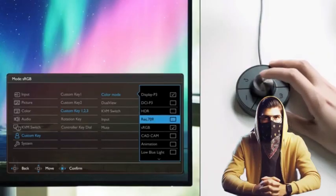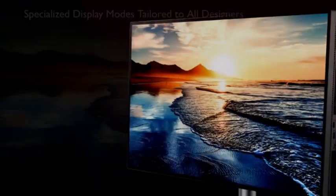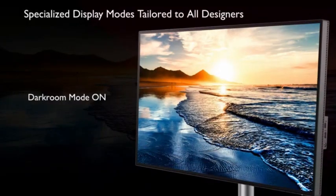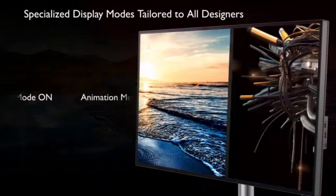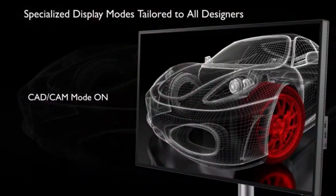The monitor features an IPS panel providing wide viewing angles and accurate color reproduction, which is critical for professional work requiring color precision. Many professional monitors, including the BenQ PD3220U, include factory calibration to ensure that colors are accurate straight out of the box. Some models also integrate adaptive sync technologies such as FreeSync or G-Sync to eliminate screen tearing and stuttering.